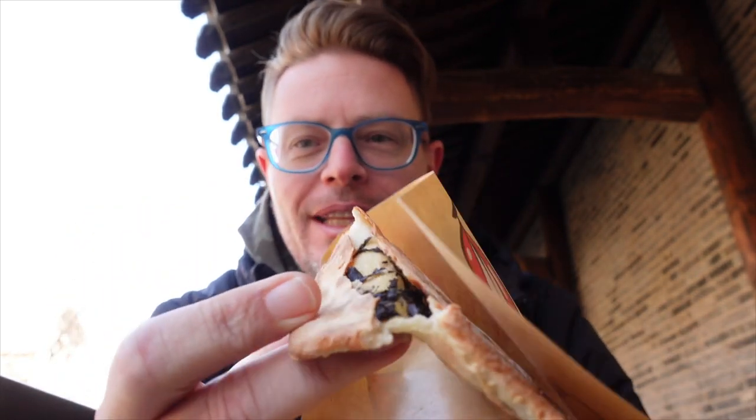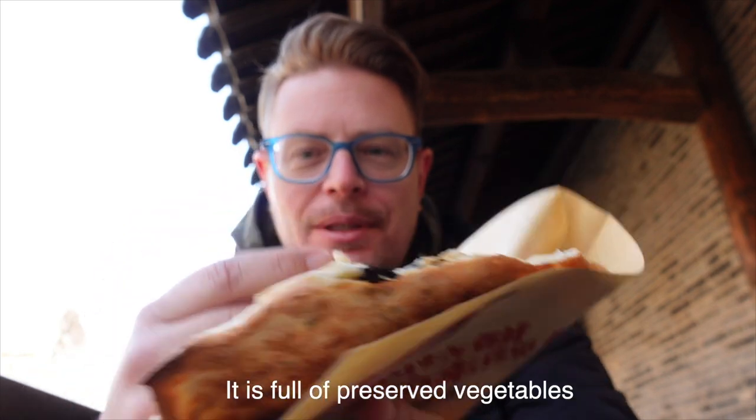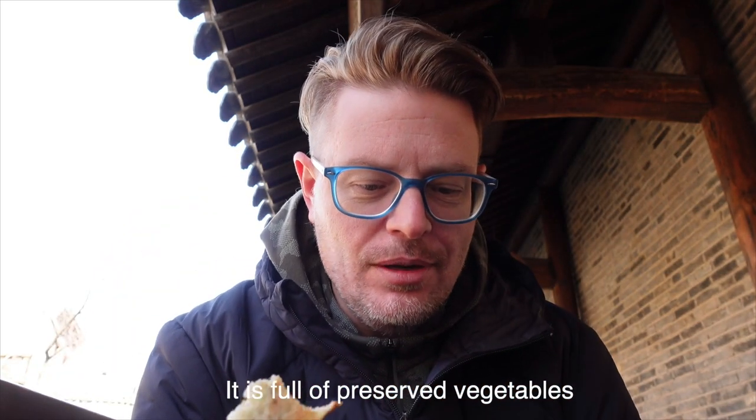Look at the inside of this! The line was huge — it took over 20 minutes to get it. I hope it's delicious. That's pretty good! You can see the whole inside is full of sesame. So interesting.